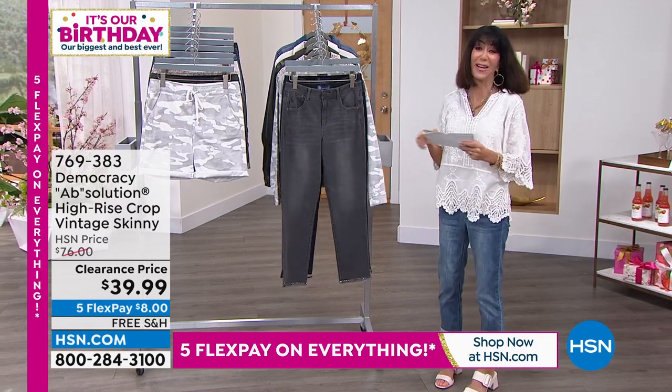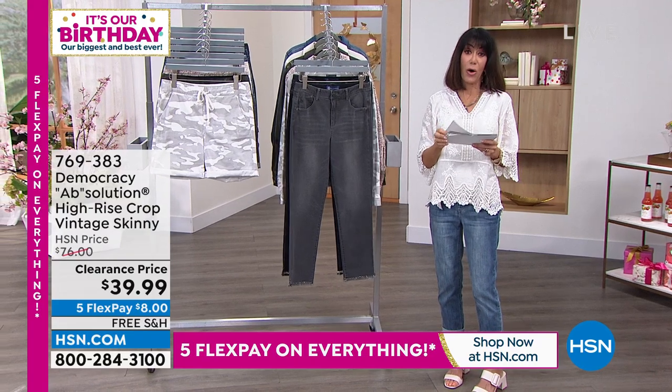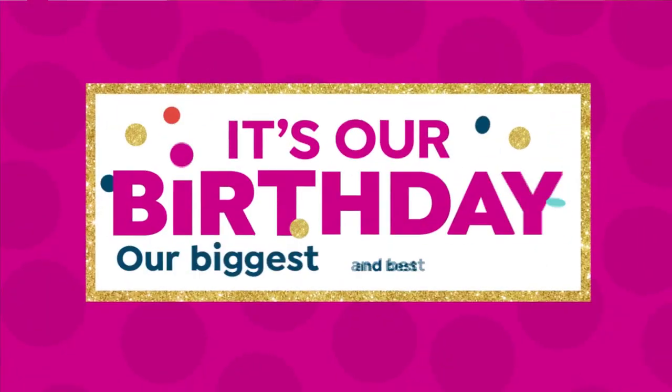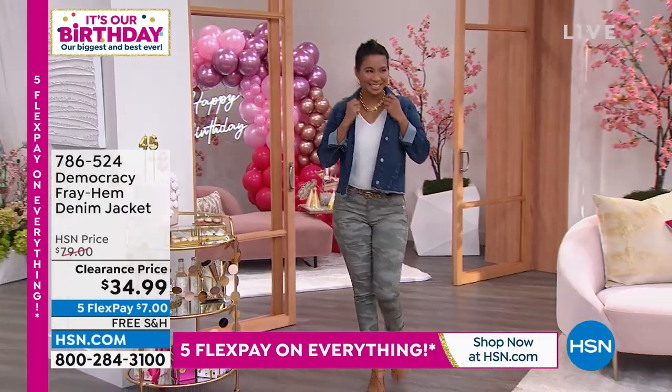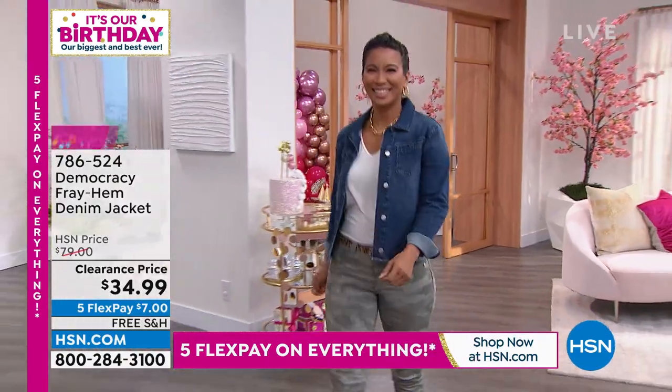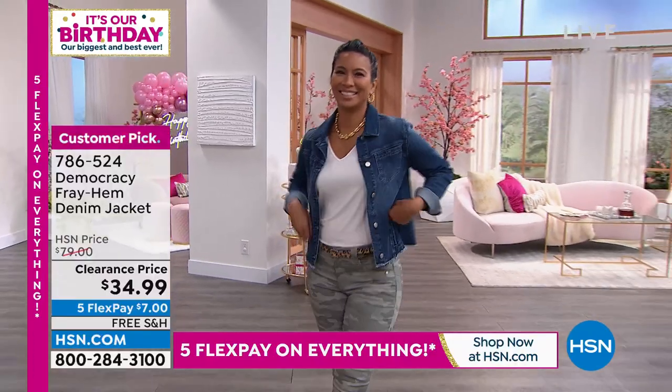Take advantage of that one, and we also had to tell you about this jacket. It is a customer pick with 4.5 stars at hsn.com. You are getting the jacket today at an incredible price.